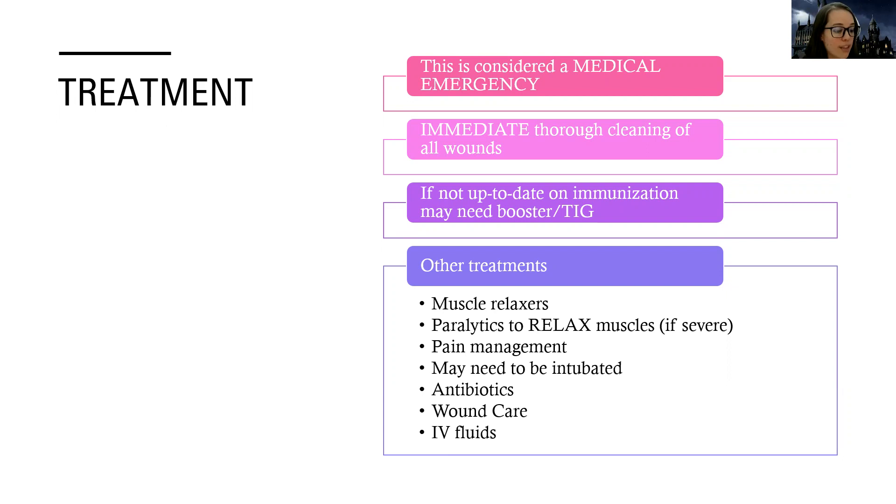If they're not up to date on their immunization, they may need a booster or a TIG — I'll talk about the difference in a minute. Other treatments include muscle relaxers to help reduce spasms and muscle tension. They may even need paralytics — a medical paralytic medication that relaxes their muscles. Pain management is key in these patients. They may need to be intubated because of respiratory tract issues. Antibiotics are usually given for wound care, and they may need IV fluids to help flush out bacteria and prevent sepsis.